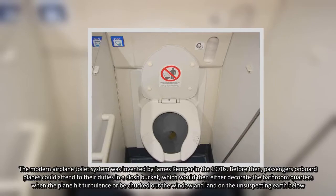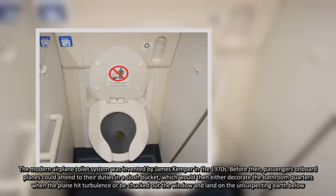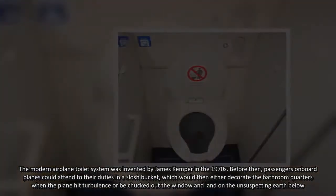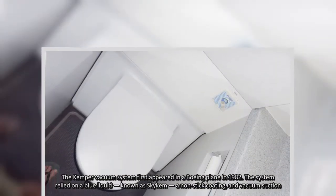Before then, passengers on board planes could attend to their duties in a slush bucket, which would then either decorate the bathroom quarters when the plane hit turbulence, or be chucked out the window and land on the unsuspecting earth below. The Kemper vacuum system first appeared in a Boeing plane in 1982.